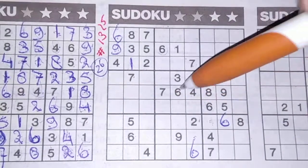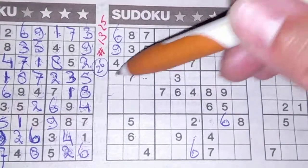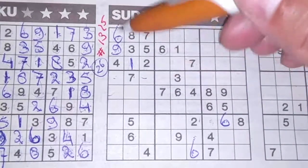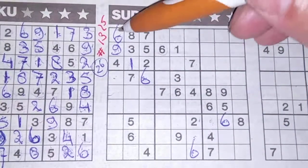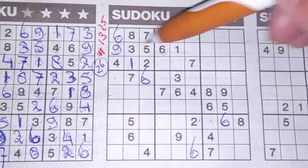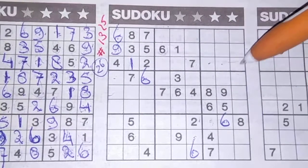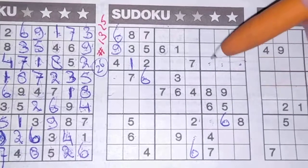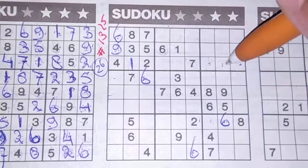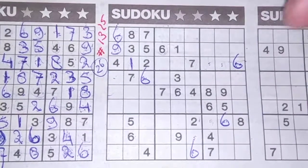6 in this row and 6 in the middle row, so on the row above the only two places for the 6 are here or there. We see a 6 here, no 6 there, so 6 should be there. 6 in the first row, 6 in the second row, so on the third row the only three places for the 6 are here, here, or there. We have a 6 here so no 6 there, and we have a 6 there so no 6 there — the only place for the 6 should be there.